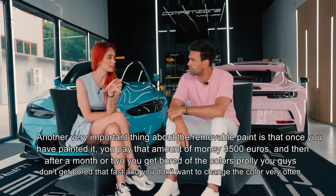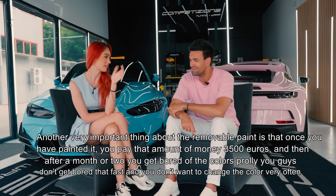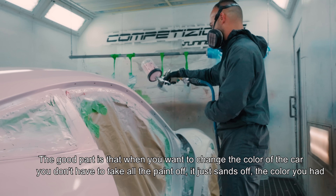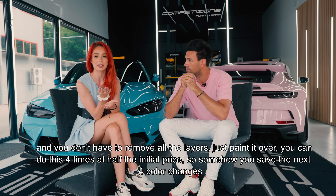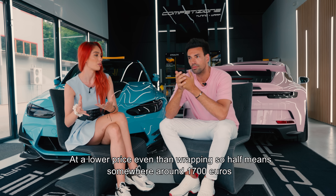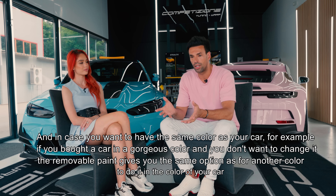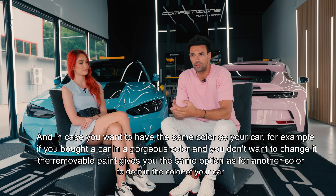Un alt lucru important la vopsea detașabilă: odată ce ai vopsit-o, plătești 3500 de euro, și ulterior, după o lună sau două, dacă te plictisești de culoare, în momentul în care doriți să schimbați culoarea, nu mai trebuie să dați toată vopseaua jos - doar se șmirgheluiește culoarea existentă și se vopsește peste. Se poate face asta de 4 ori la jumătate de preț, deci economisiți următoarele 4 schimbări de culoare la aproximativ 1700 de euro.